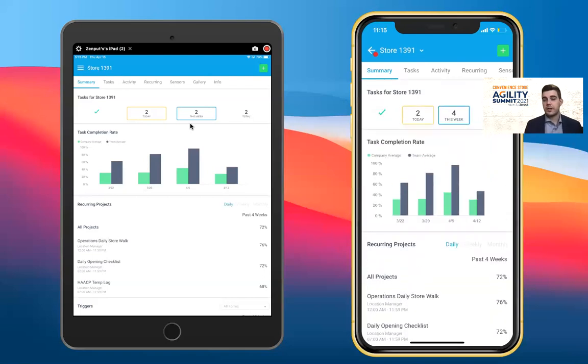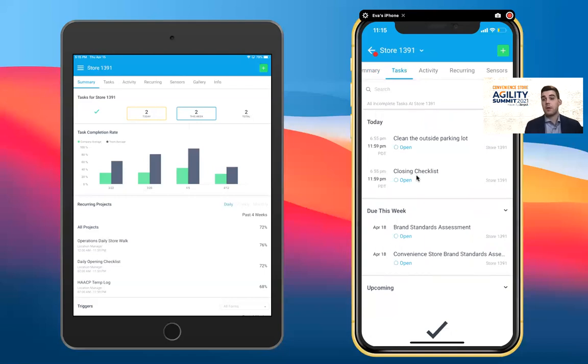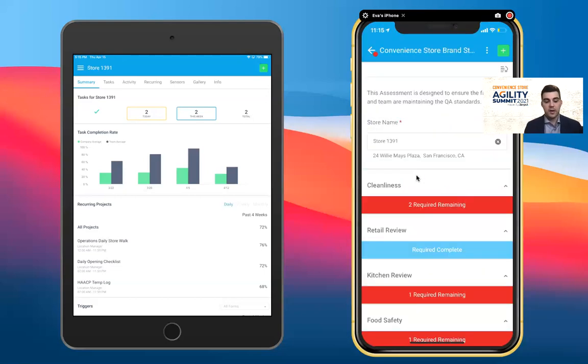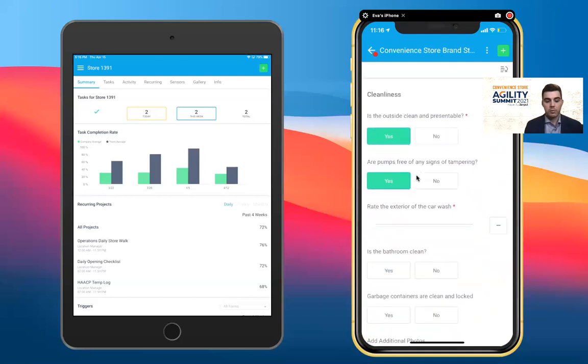Across all the different use cases our customers leverage in the mobile application, we want to make it very simple to deliver work from the home office out to the store — letting teams know what needs to get done, when items need to be completed, and giving them a heads-up about tasks coming up later that day, due this week, or upcoming in the future. All of this work, tasks, and forms can be translated into Zinput easily, so we're completing familiar forms but making it easier and enabling better, more pointed communication and feedback.